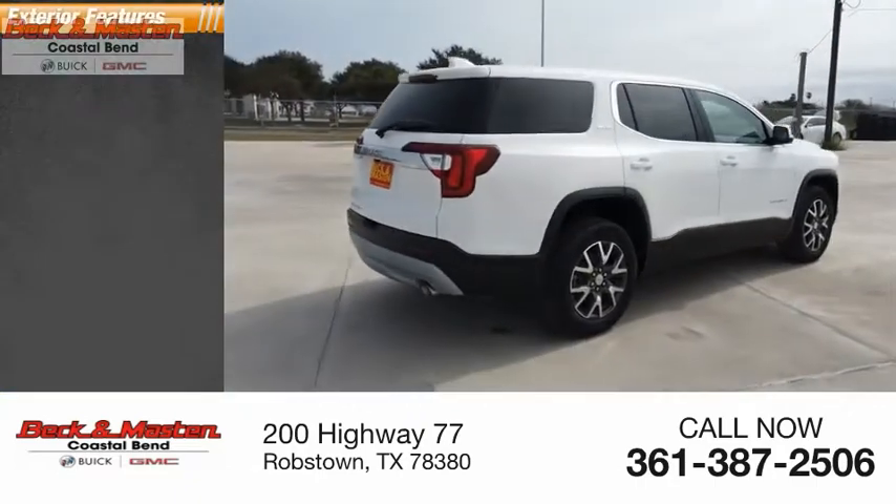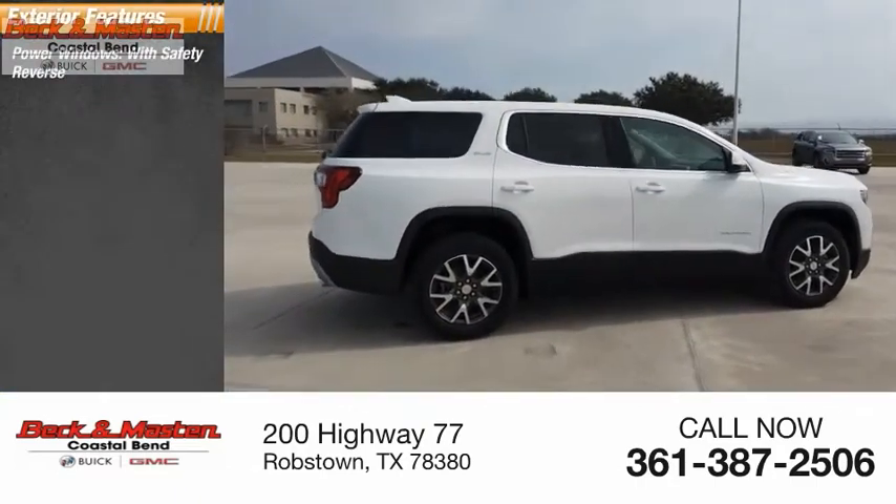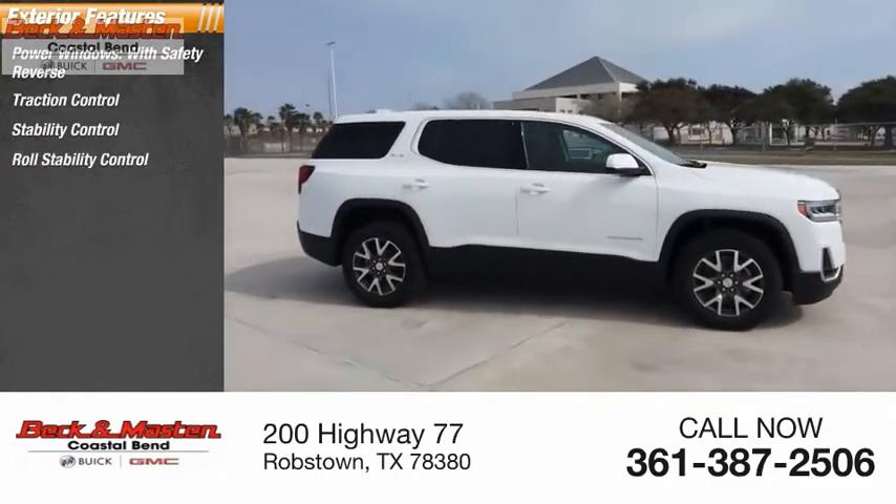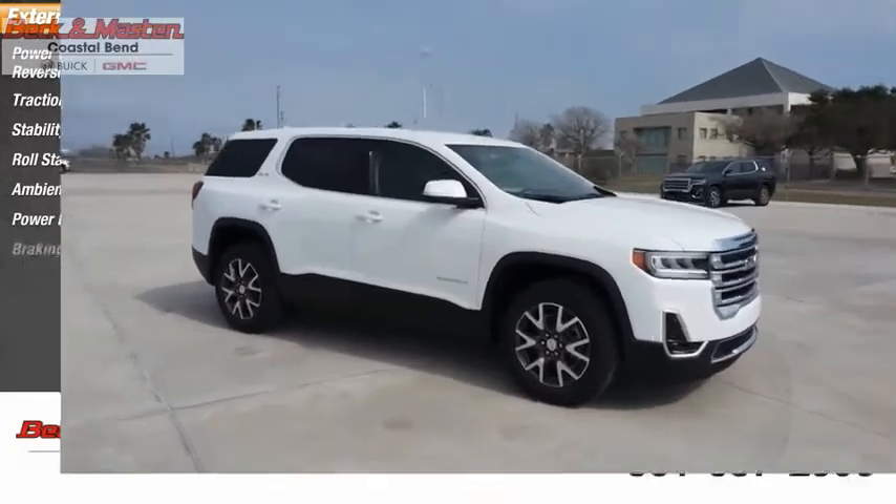Here are some of this vehicle's great options: power windows with safety reverse, traction control, stability control, roll stability control, ambient lighting, power brakes, and braking assist.